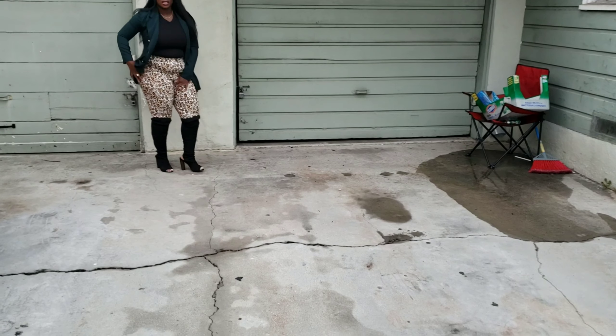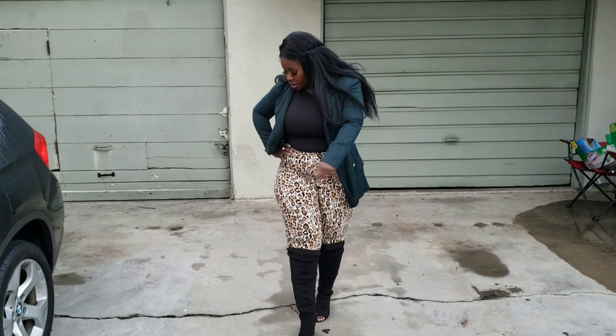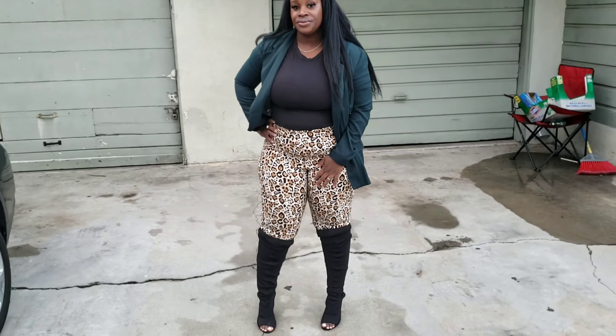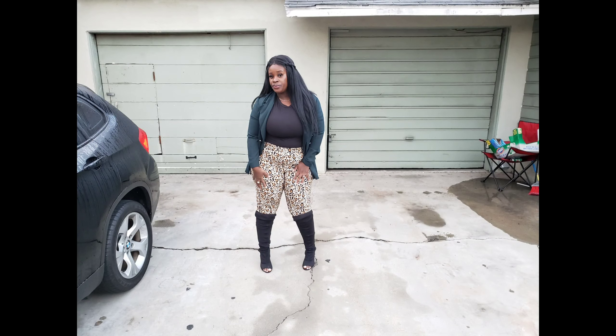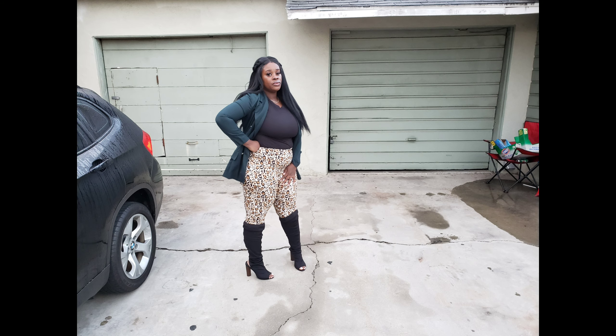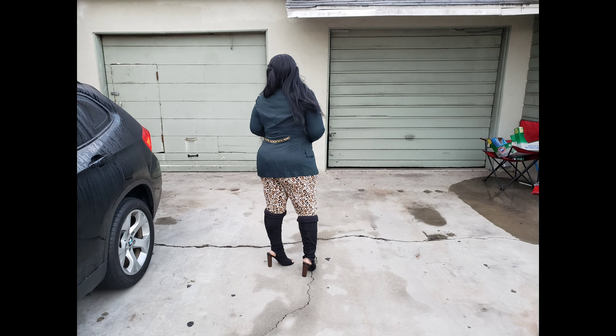Look at the detail on the back of that blazer — it has a chain rope. This is my outfit of the day. I hope you enjoyed. Stay tuned for these deals. There I go posing, striking a pose. Here goes another one, and then there goes that side pose. And look at the chain detail.